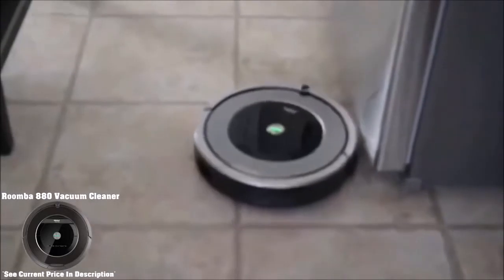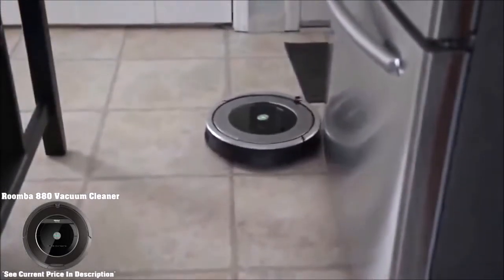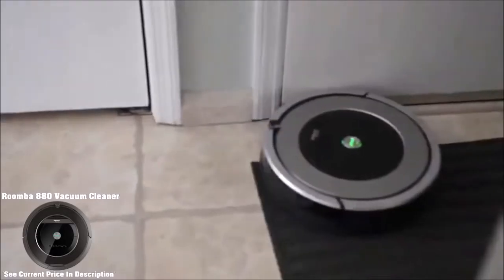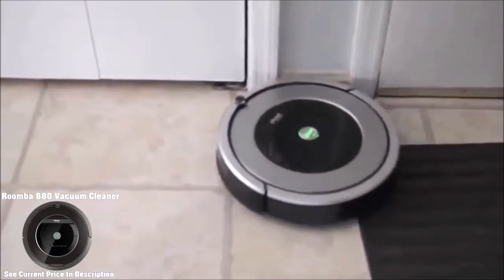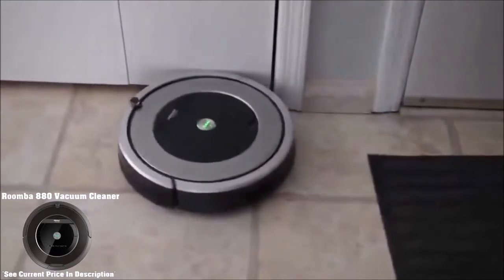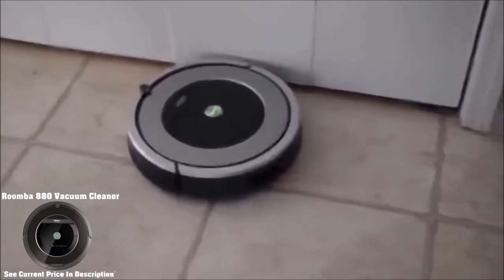It includes two bristle-free extractors that route inward towards one another to speed up airflow and increase suction. The new X-Life battery means battery life really shouldn't be an issue on this product. This vacuum is very simple to use — set it on regular clean, spot clean, or create your own schedule in advance and just let it go.